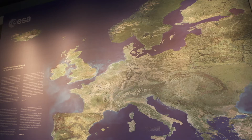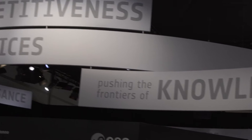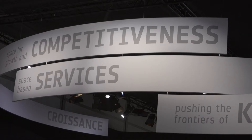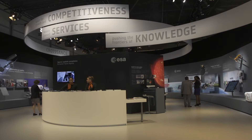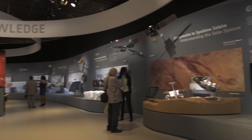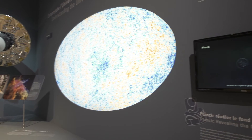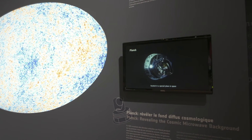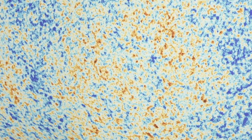The pavilion is structured in three areas: knowledge, services, and innovation and competitiveness. The space for knowledge area starts with ESA's world-class astronomy missions and with the map of the cosmic microwave background unveiled in March by Planck.